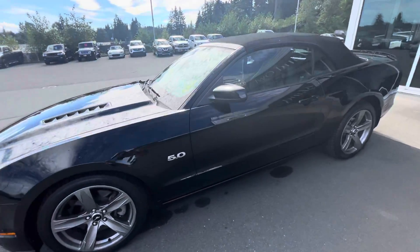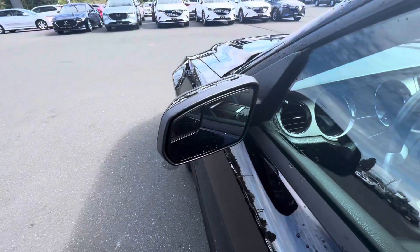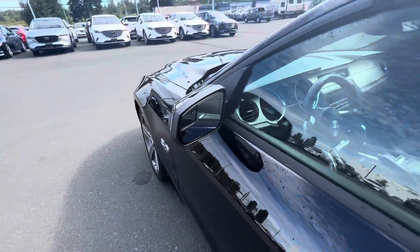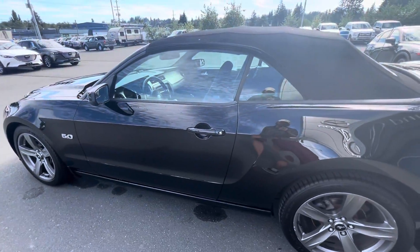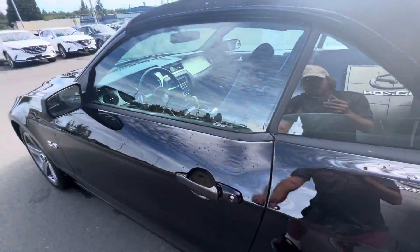Let's get you into the vehicle and show you some of the meat and potatoes of it all. You've got beautiful visibility with these side mirrors, with a little blind spot mirror there. They are also defrosting, so in the winter months if you're driving your stallion, no worries — you'll have great visibility.